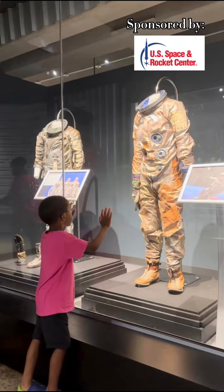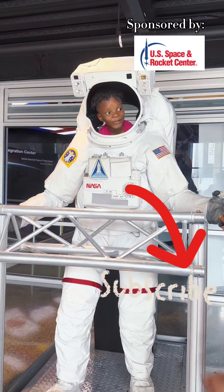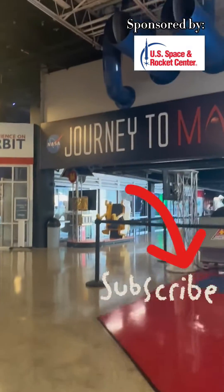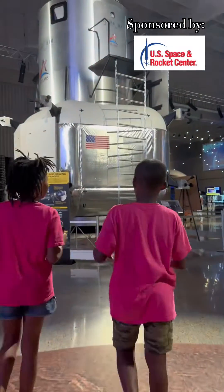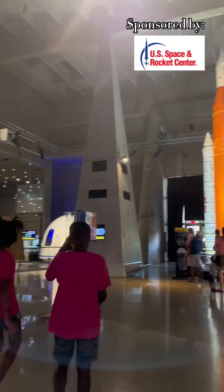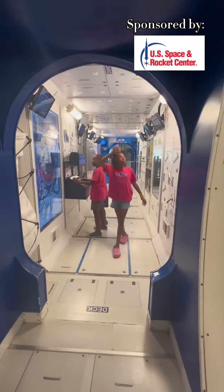One of our kids will be heading to Space Camp in a couple weeks — we'll tell you more about that soon. They have one of the largest collections of rockets and space memorabilia on display anywhere in the world. It's such a cool place to visit. We've been there before, but it's been a few years, so it was really exciting to bring the kids and let them explore.